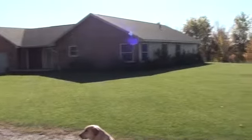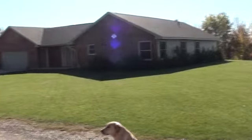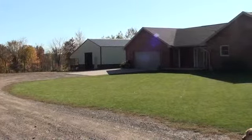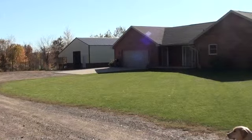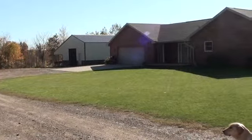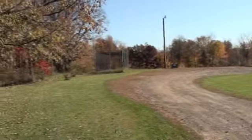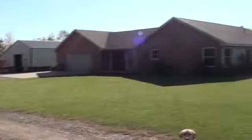This is actually a one-level home. It's got three bedrooms in it. Over to the side, as I scroll over, that's a 30 by 40 pole shed. It's also got a lean-to on the side. This is on nearly 10 acres in a nice country setting on this beautiful Minnesota fall day.